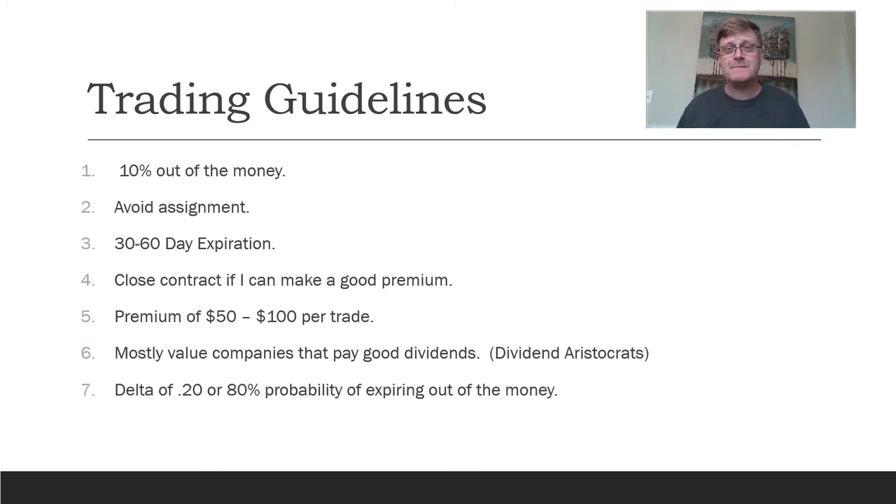So if I'm looking at selling a cash-secured put or a covered call, I try to get about 10% out of the money. For example with Coca-Cola, if it's trading at $50, I try to do a covered call around $55. For a put, if I wanted to buy Coca-Cola at $50, I would sell the strike price around $45. I also try to avoid assignment, especially with covered calls, because most of my investments pay high dividends — I earn between 3% and 4% on my investments in those two accounts.